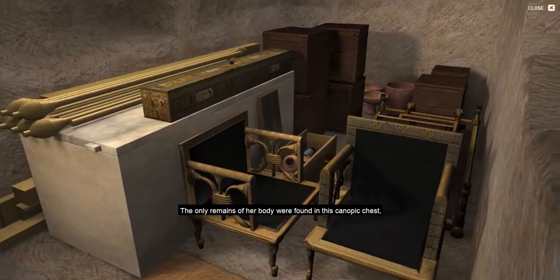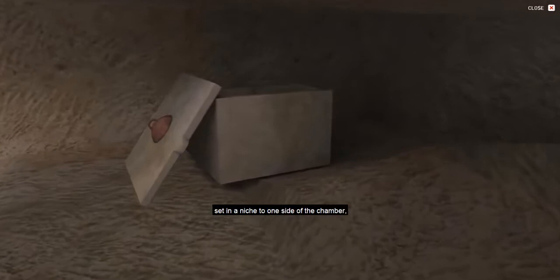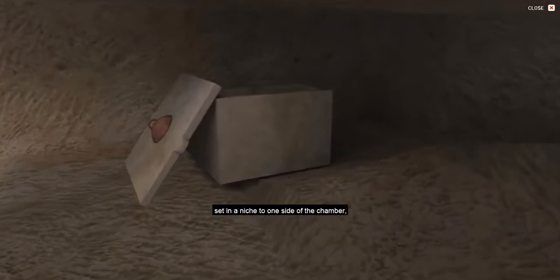The only remains of her body were found in a canopic chest set in a niche to one side of the chamber, where inside four compartments, the remains of her internal organs were discovered still in liquid form after 5,000 years.